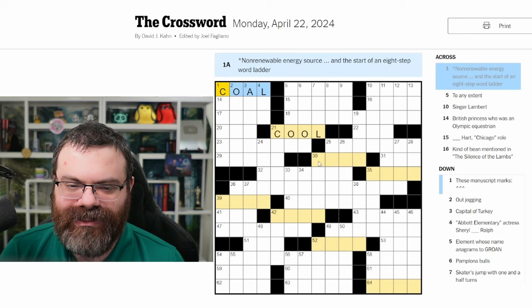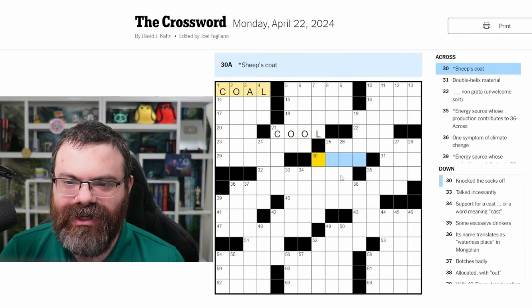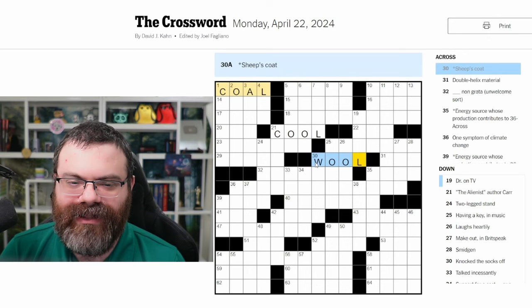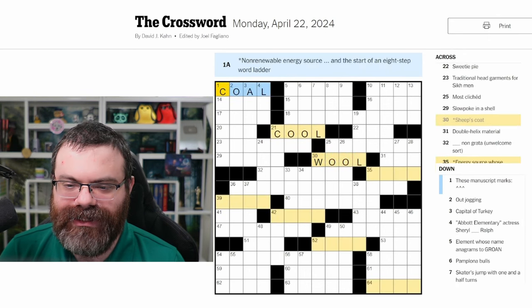What's the next one? The next clue is 'sheep's coat' — so then we change that to wool. This is great that we're getting a bunch of seeded words here.